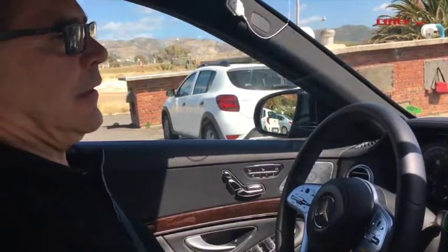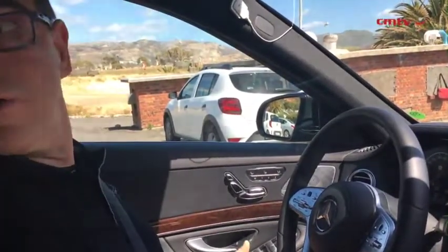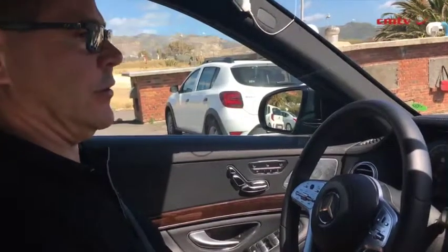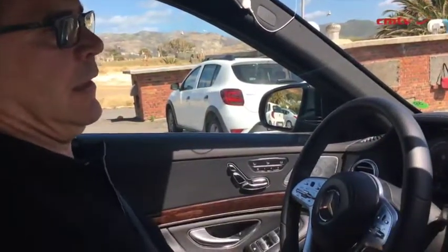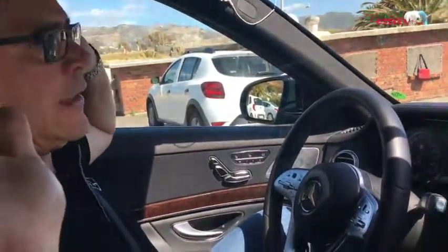Let's go into this. I can choose forward or reverse. And then all I have to do is put the car in reverse, and now I'm off. No feet, no hands.